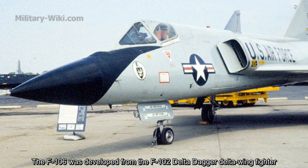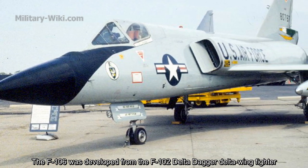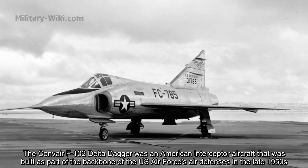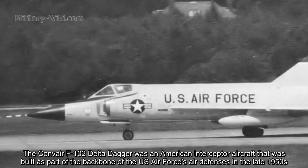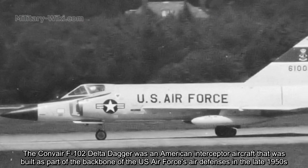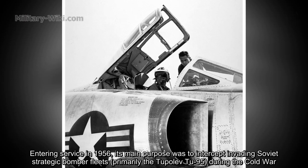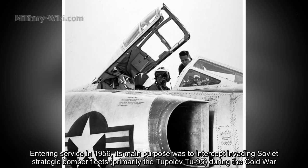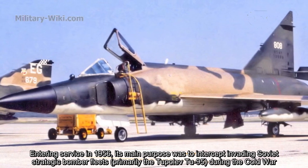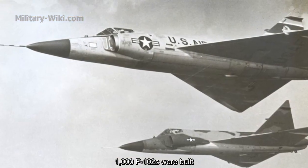The F-106 was developed from the F-102 Delta Dagger, a delta-wing fighter. The Convair F-102 Delta Dagger was an American interceptor aircraft built as part of the backbone of the US Air Force air defenses in the late 1950s. Entering service in 1956, its main purpose was to intercept invading Soviet strategic bomber fleets, primarily the Tupolev Tu-95, during the Cold War. 1,000 F-102s were built.